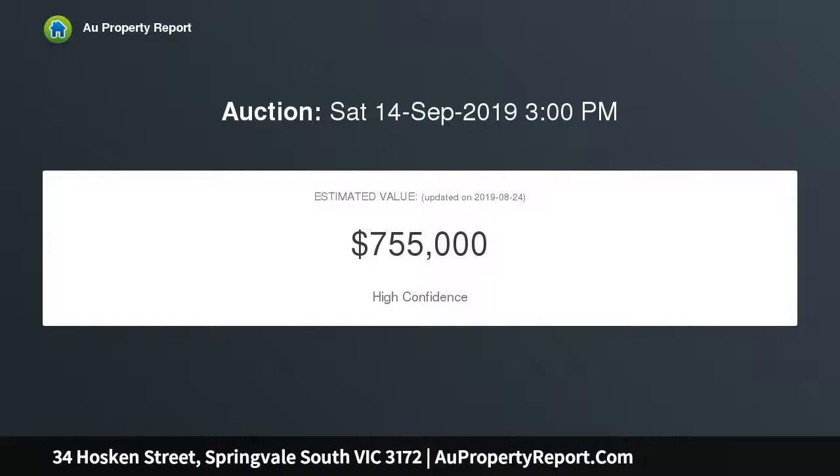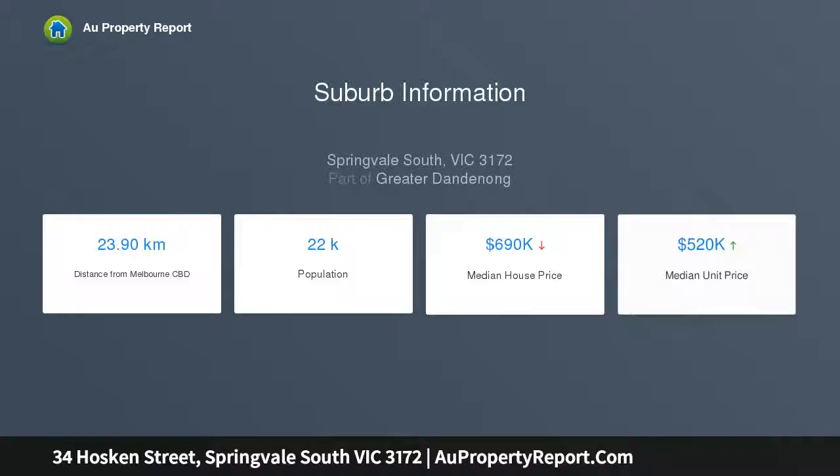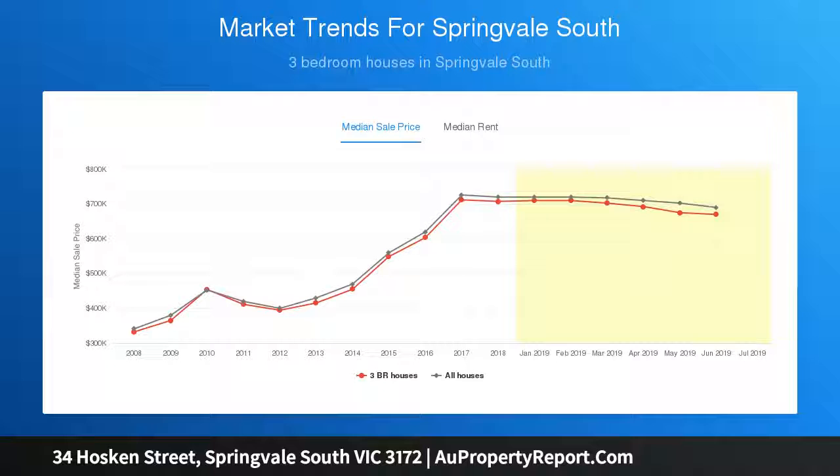builder inspired to develop on the generous 653 sqm (approx.) corner block, STCA. Climate controlled with split system heating and cooling and enjoying excellent presentation and stylish updates throughout, it welcomes the young family to move straight in and enjoy relaxing in the inviting living area, preparing meals in the modern kitchen with stainless steel appliances, and savor the